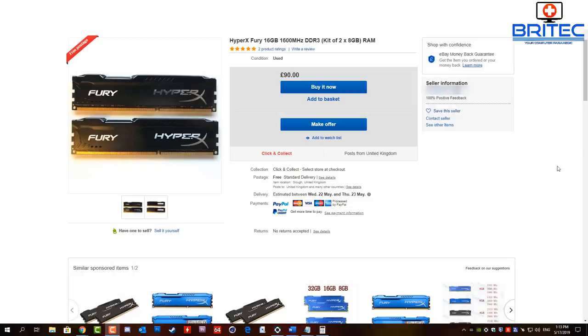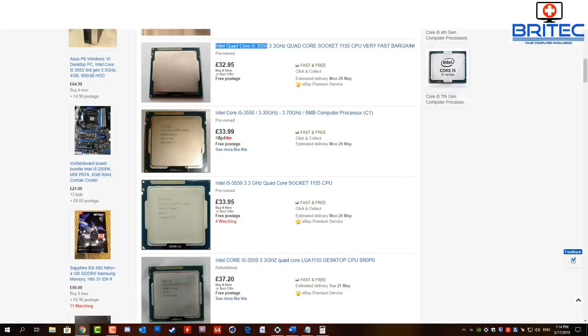I've gone onto a popular site here sorted low to high with postage, and you can see HyperX Fury 16GB 1600MHz DDR3 kit — two times 8GB of RAM — which is 90 pounds. You may get it cheaper; I see a lot of people using old generic RAM, and a lot of people are overclocking older systems just to get close to a modern day system. We'll talk about that a little bit later, but I've already marked it down at 90 pounds and we're going to put that onto our list.